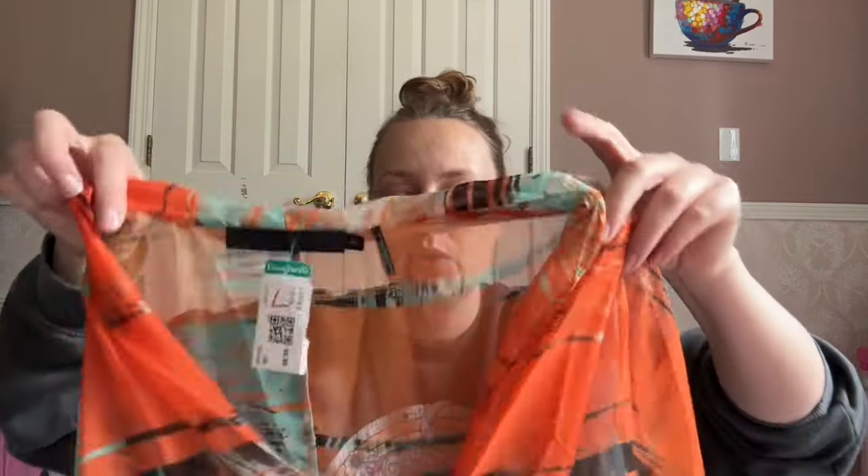Oh my gosh, I forgot — I found this! This is the brand L.A.M.B., which is a very high-end brand from Gwen Stefani — she was in the group No Doubt. Usually I find bags or shoes with this brand; I don't think I've ever found clothing from this brand before. It's a very high-end retail price brand and I paid $1.99 for it.